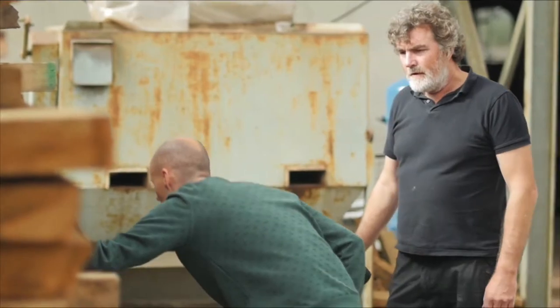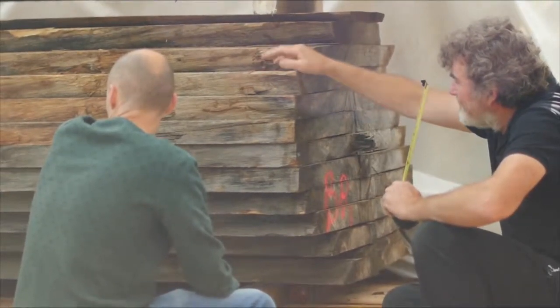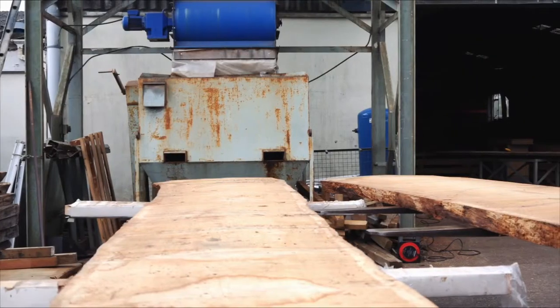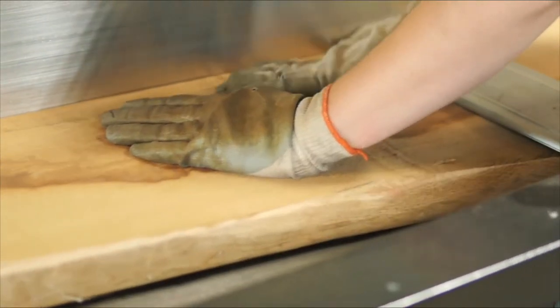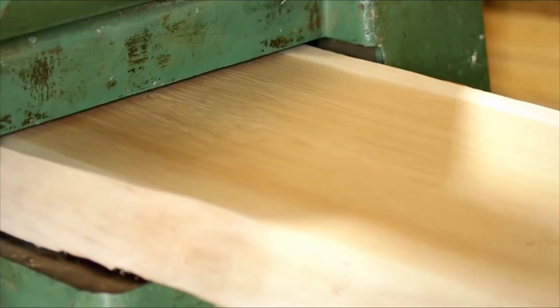To source the oak, our workshop manager actually travels to the Massif Central region of France, where the best oak in the world has been used for centuries to make wine barrels. He inspects each whole tree and puts his hand across every single board so that he can select the oak that's got just the right amount of natural character and a consistently high quality.